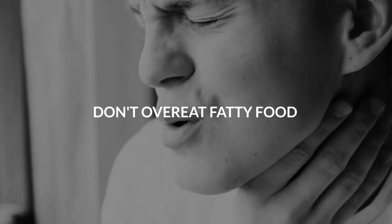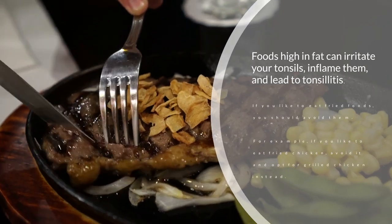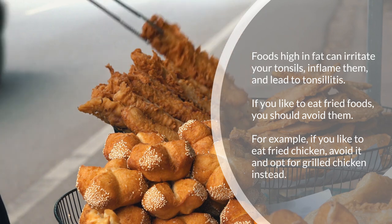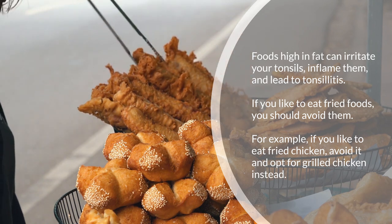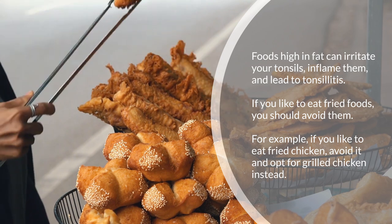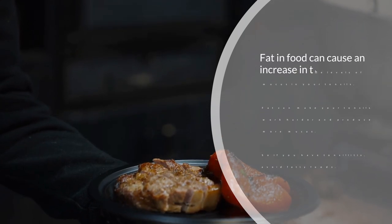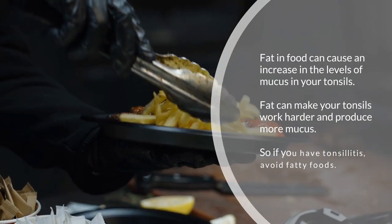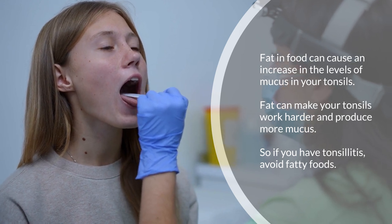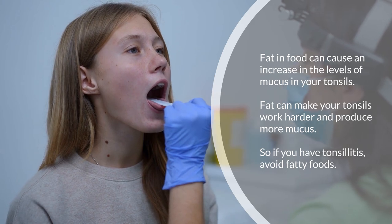Nine: don't overeat fatty food. Foods high in fat can irritate your tonsils, inflame them, and lead to tonsillitis. If you like to eat fried foods, you should avoid them — for example, opt for grilled chicken instead of fried chicken. Fat in food can cause an increase in the levels of mucus in your tonsils, making them work harder and produce more mucus.